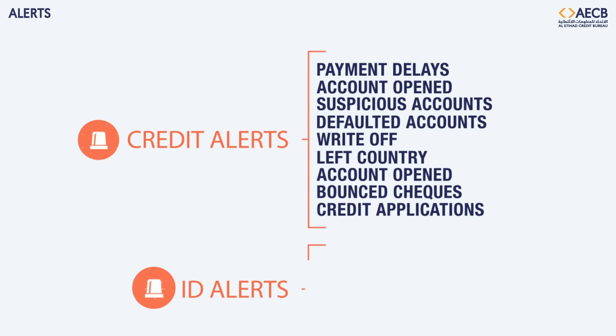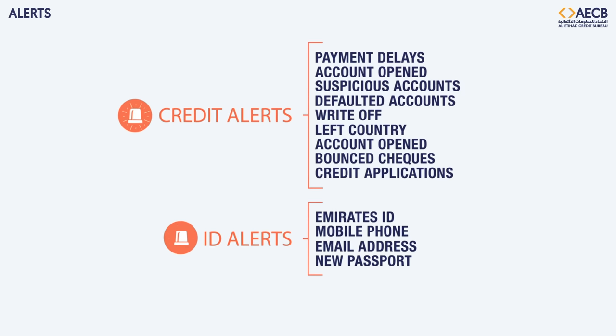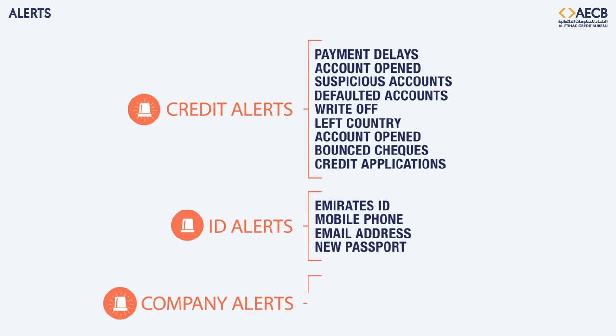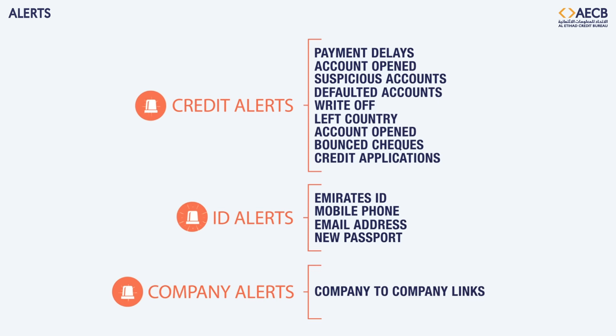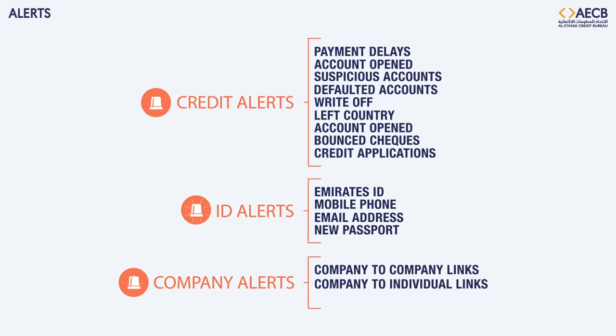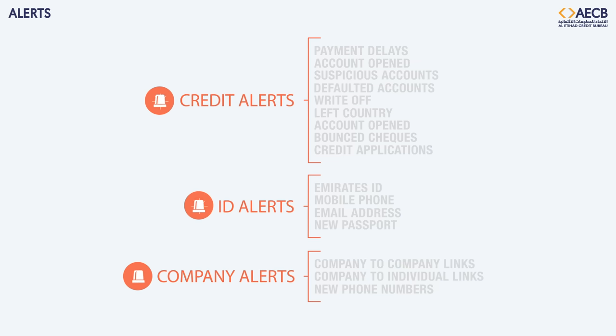ID alerts provide notification of any ID, mobile phone, or email address that customers provided to other lenders. Company alerts outline any relevant changes in associates, company-to-company links, company-to-individual links, and new phone numbers provided to other lenders.